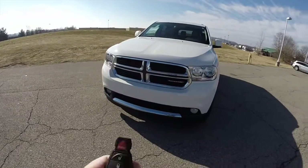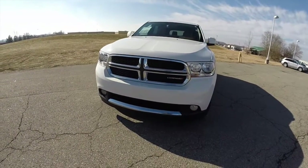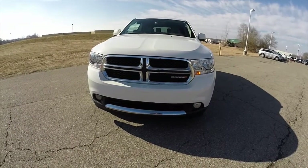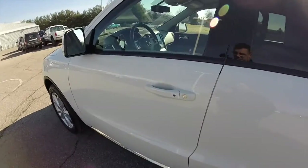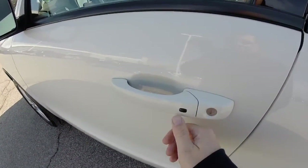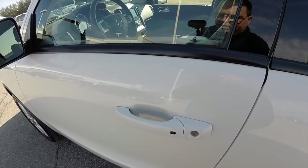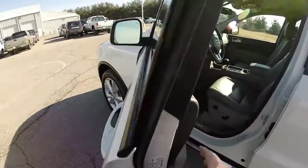To activate the remote start, just double press the remote start button on the key fob. To activate keyless enter and go, just keep the key fob in your purse or pocket. To lock the vehicle, just locate the button on the door handle — the horn will chirp and the door will lock. To unlock it, just grab behind the handle and it will unlock.